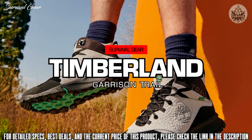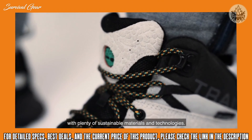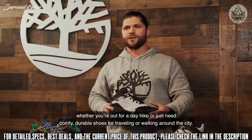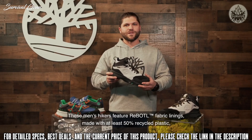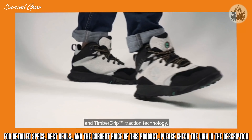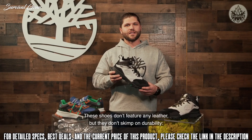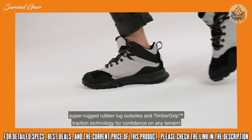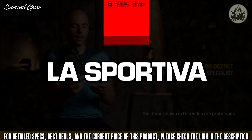New this season, the Garrison Trail men's hiking boots and shoes are designed to take on the great outdoors and city streets with plenty of sustainable materials and technologies. The waterproof mid and low hiker versions feature sporty styling for day hikes or travel. These men's hikers feature re-bottle fabric linings made with at least 50% recycled plastics and Timber Grip traction technology. A non-waterproof version is also available, made completely with recycled materials and synthetics — no leather, but no shortage of durability, with climbing-grade super-rugged rubber and Timber Grip traction for confidence on any terrain.